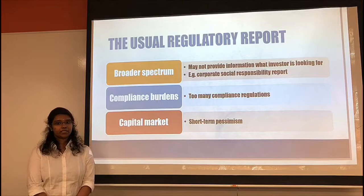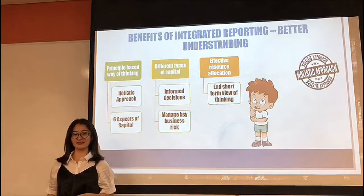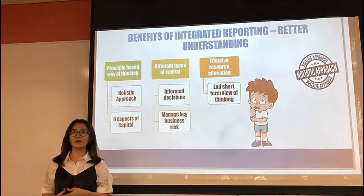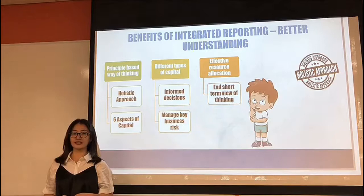Now India will be explaining about the benefits of integrated reporting. Integrated reporting is a principle-based way of thinking and reporting which helps the business think holistically about their future business strategies and business plans. They also have a long-term view of how this would impact the business and resources the business relies on. For this, integrated reporting uses the six capitals, which helps in creating value in the long term.